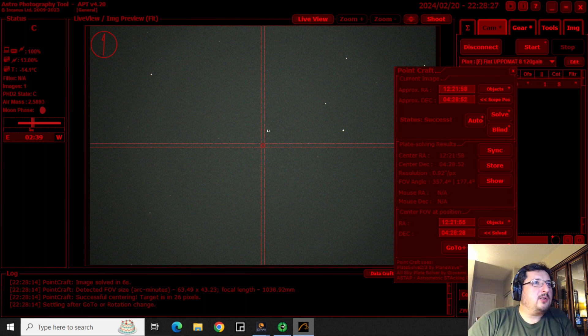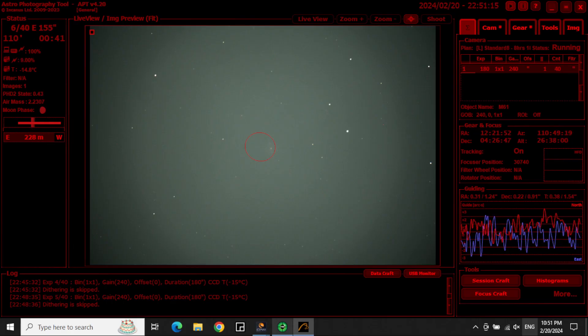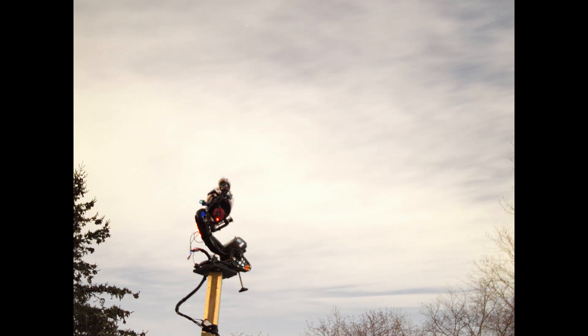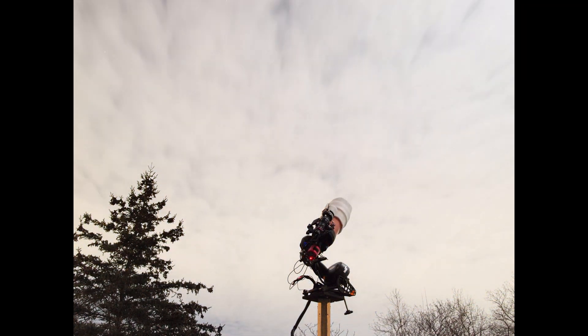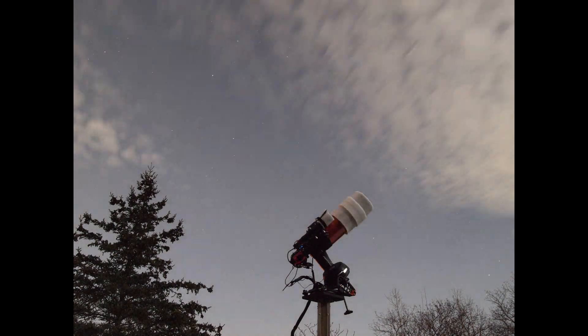M61 gave me the hardest time. The galaxy is at magnitude 9.7. It's brighter than the other two galaxies I captured, so I can only guess that while imaging M61, the seeing conditions and sky transparency were extra bad. Reviewing my timelapses of those nights, I think that was true. Messier 61 is also the object I spent the most time on, with a total of two hours of integration time. I spent a lot more time trying to image it, but most of those frames had to be thrown away because of cloud cover.